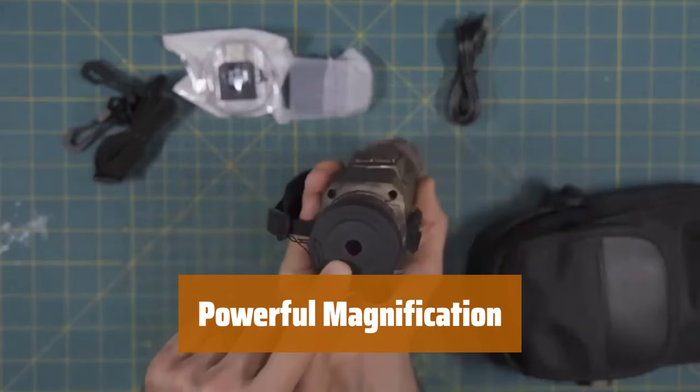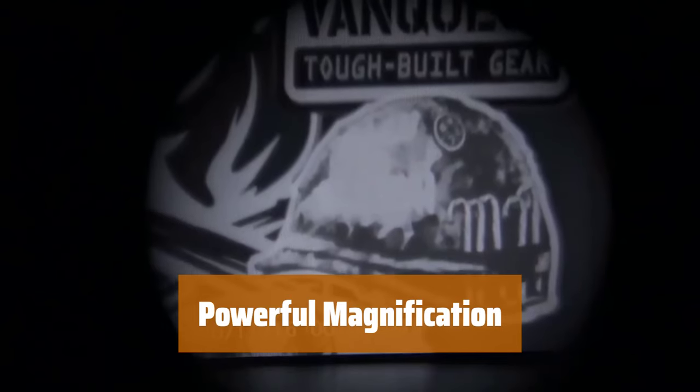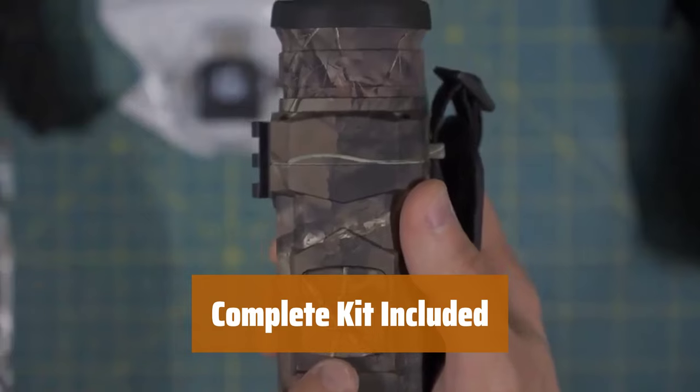View objects up to 1,640 feet away with 8x digital zoom and 5x optical magnification, ensuring you don't miss any details. The kit comes with a 32GB SD card, card reader, USB cable, and an easy-to-follow manual, making it ready to use out of the box.